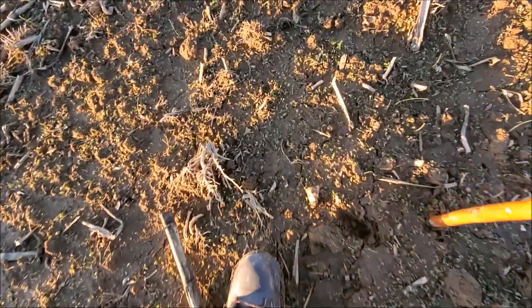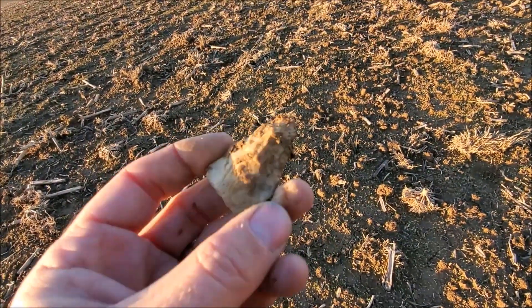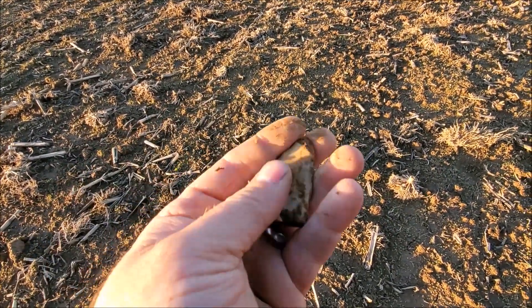I just flipped something up, couldn't tell what it was. It's definitely broken all to heck, but it is a piece — it's a tip.